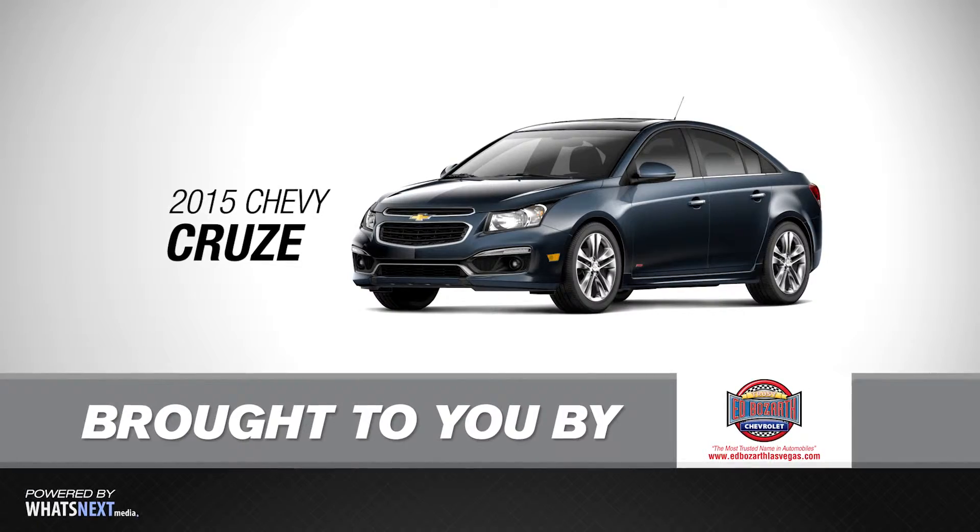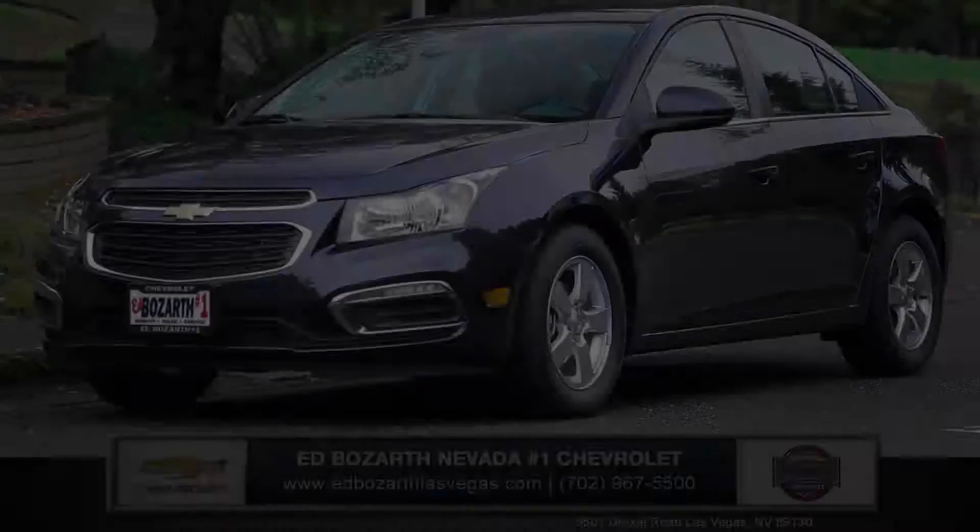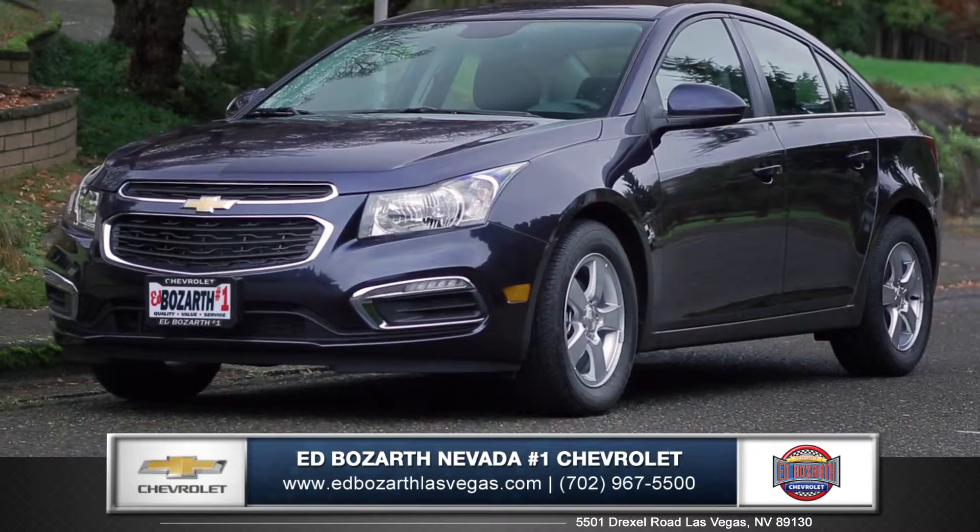Hi, I'm Daniel from Ed Bozarth Nevada Number One Chevrolet, and I'm here to introduce the new 2015 Chevy Cruze.